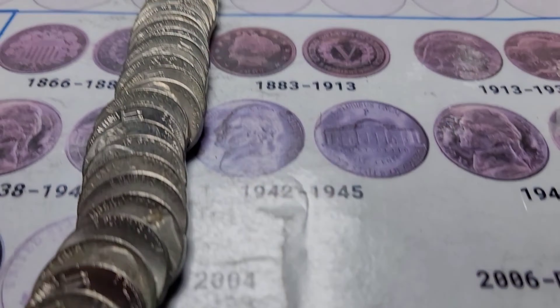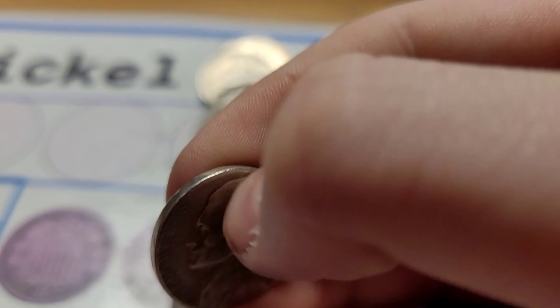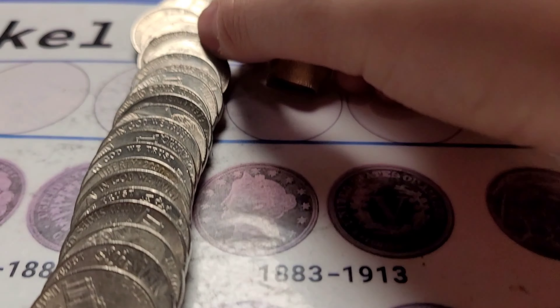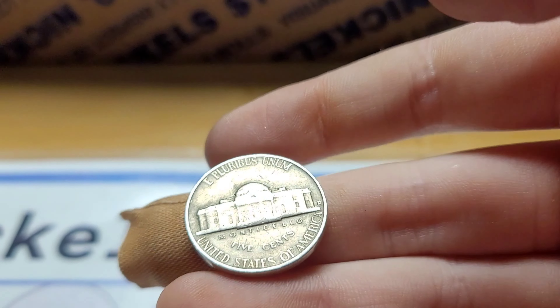Roll six of box three — very next roll — and we have two finds in here. First one is a 1957 Denver, and the second one is a 1955 Denver.